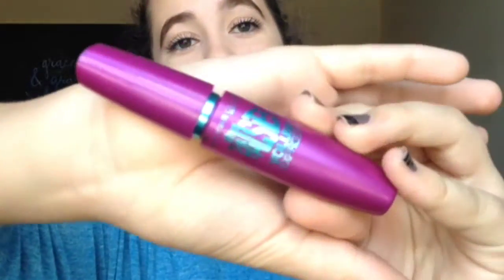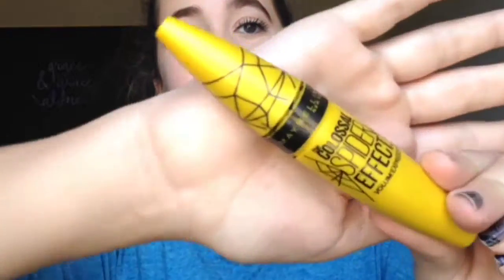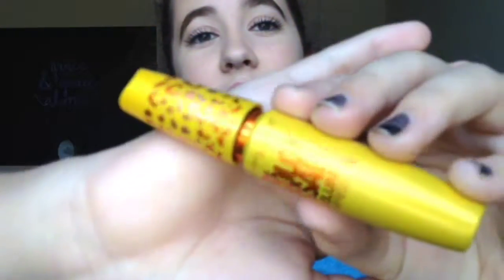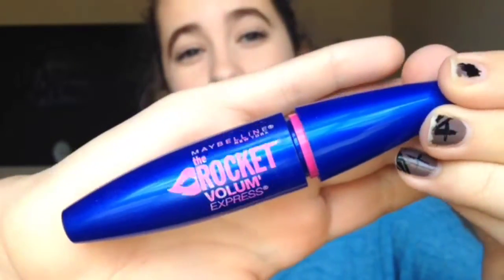The first eye product I have is the Maybelline The Falsies mascara — it is really good. Next I have the Maybelline Colossal Spider Effect, and then the Maybelline Colossal Volume Express Cat Eyes. I really like the Cat Eyes, it just dried up a little more than I liked. Next I have Maybelline The Rocket Mascara, which was also really good, but it dried out even more than the Cat Eyes.